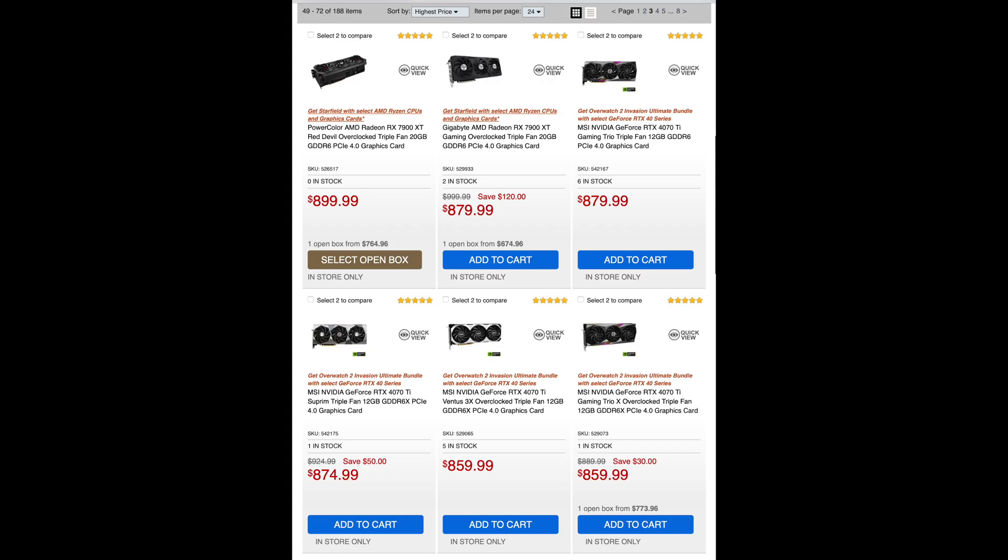I still prefer the 4080 Super over the 4070 Ti Super, because for about $200 more you're getting a 4080 Super which is going to be faster. They have the same amount of VRAM — 16 gigabytes on both after they upgraded the 4070 Ti — but it's going to be a little bit faster. For that $200 difference I think it's certainly worth it. It's not as big a delta as jumping to the 4090, which could be an $800 or $900 difference.